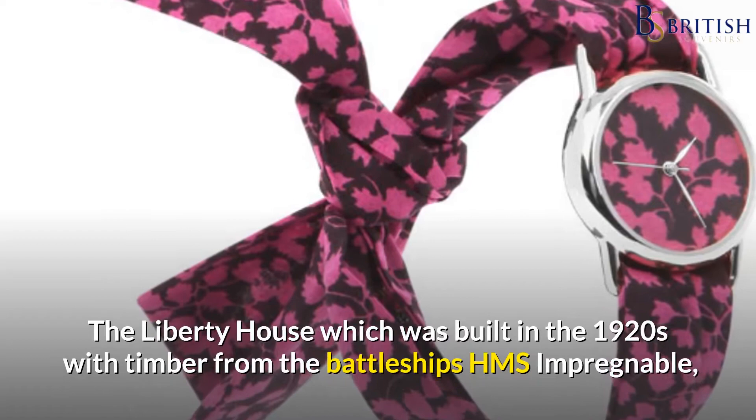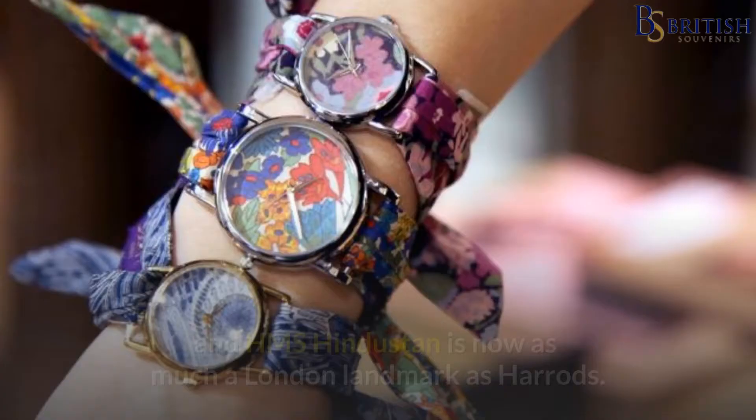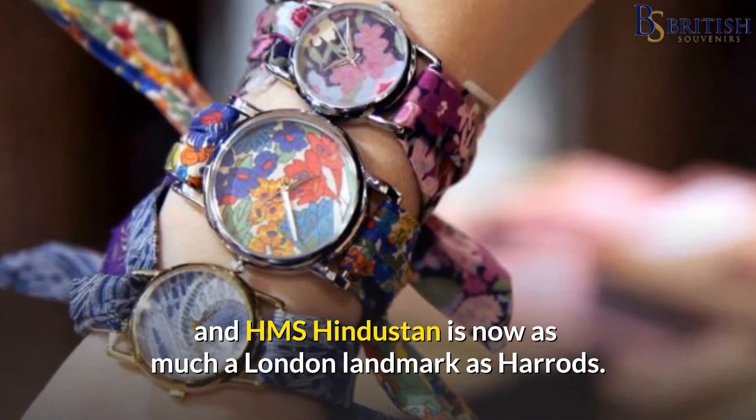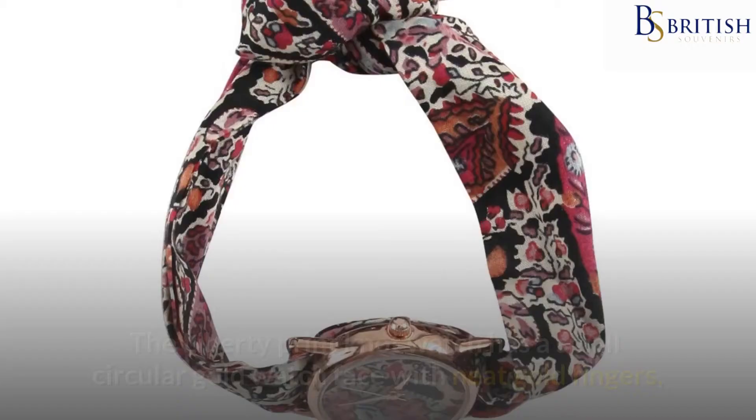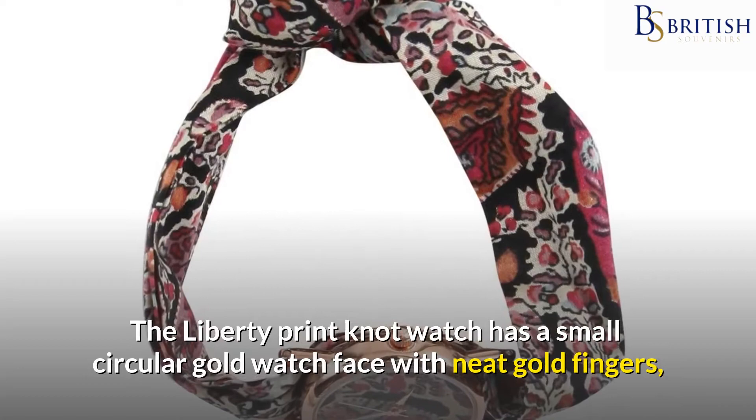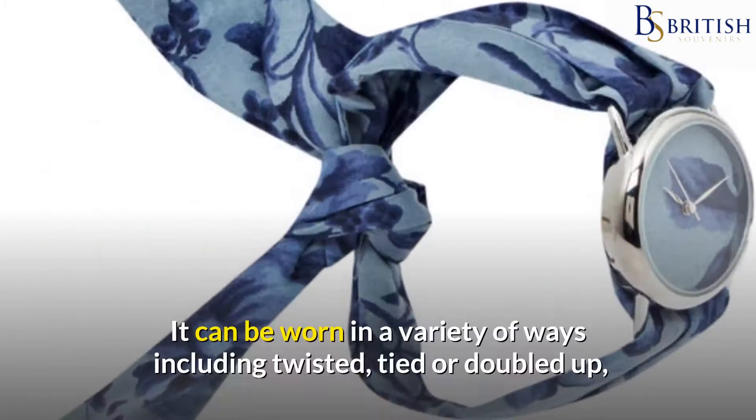The Liberty House, which was built in the 1920s with timber from the battleships HMS Impregnable and HMS Hindustan, is now as much a London landmark as Harrods. Up-and-coming London designers continue to create Liberty prints, which are immediately recognizable. The Liberty Print Knot Watch has a small circular gold watch face with neat gold fingers, and is made from a twist of silk.